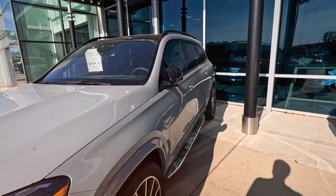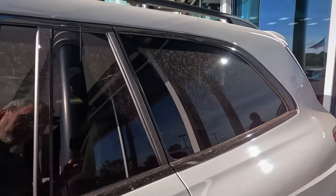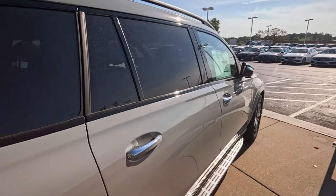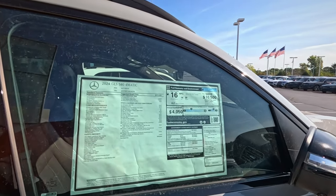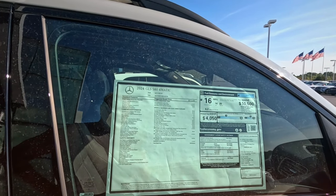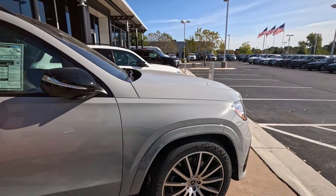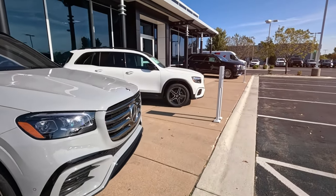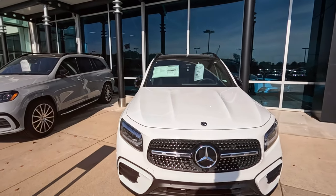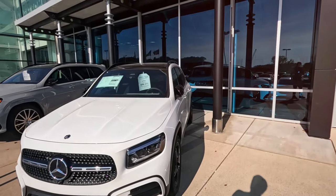I see $124,000 — what is this? It looks relatively plain and very dirty. GLS 580. You should be able to see that sticker — yeah, $126,545. Fuel economy: 16 miles to the gallon, 4-liter V8. You can see it's a mild hybrid, but only getting 16 miles to the gallon. Must be some serious performance then — this vehicle would be giving you something for that. See, this always amazes me: $56,000 for this one and $124,000 for that one — both Mercedes SUVs.